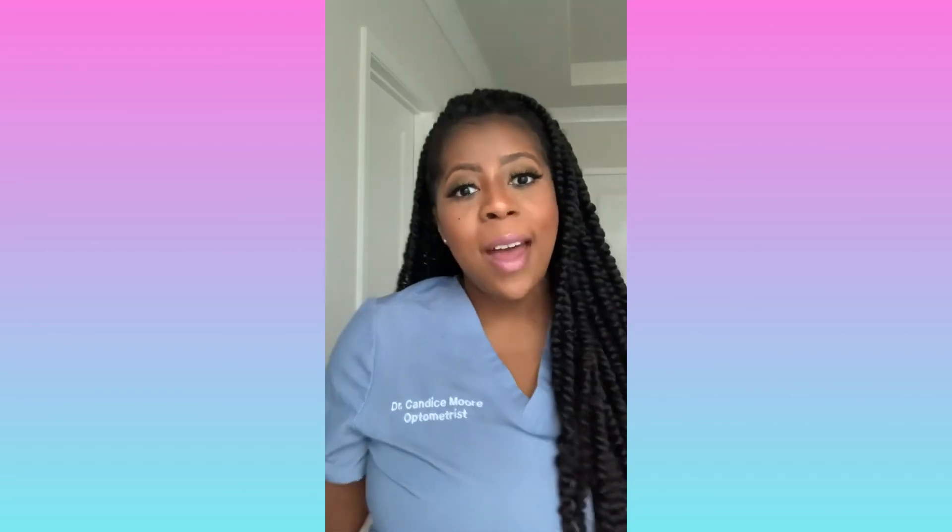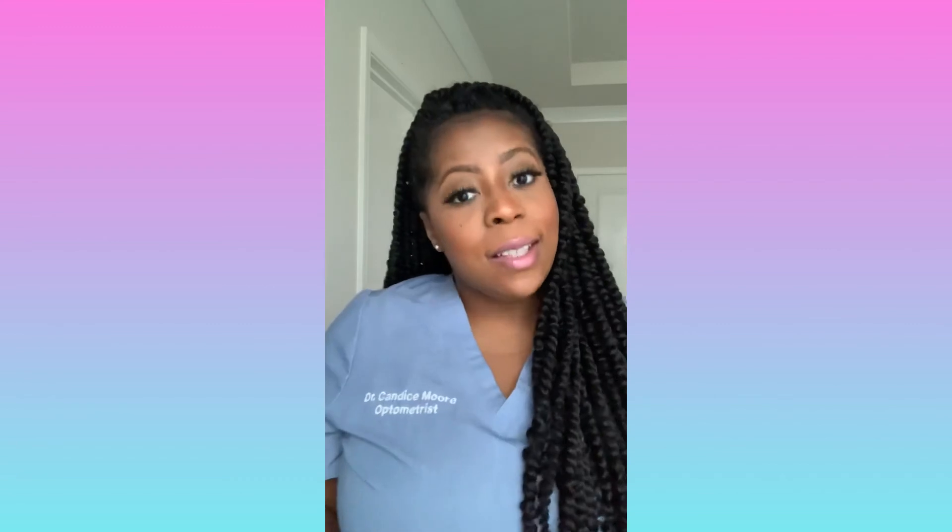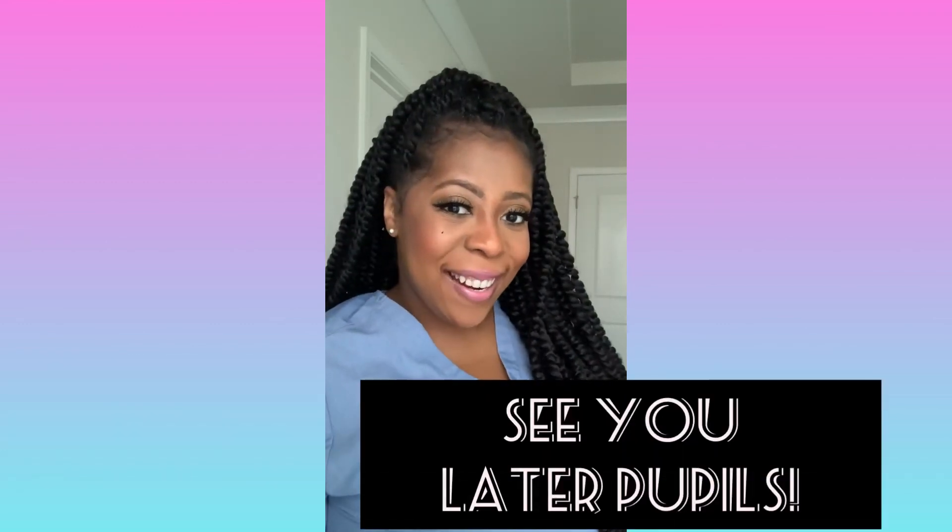That's it for today. I hope you found this video helpful and informational. If you have any other topics related to eye beauty, cosmetics, or allergic reactions that you'd like to discuss, don't hesitate to leave a comment below. Please like, comment, and subscribe — and I will see you pupils later. Bye!